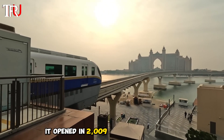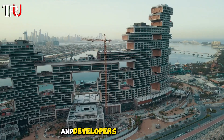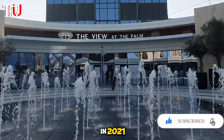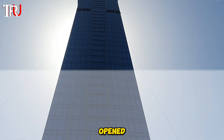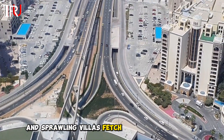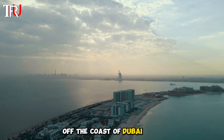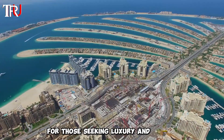The monorail opened in 2009 on Palm Jumeirah. New resorts are still opening and developers are financing and building luxury apartments. In 2021, an observation deck on the 52nd floor of the Palm Tower opened, giving visitors a bird's eye view of the entire island, and sprawling villas fetch astronomically high prices. Despite the failures of other islands off the coast of Dubai, Palm Jumeirah has become a popular destination for those seeking luxury and leisure.